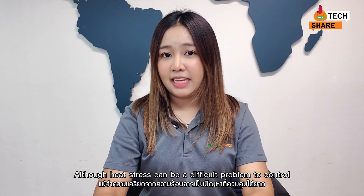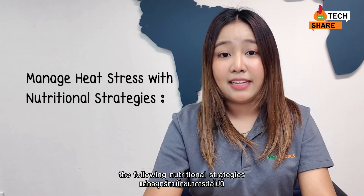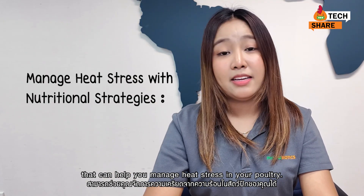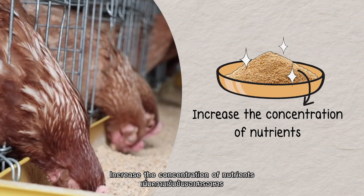Although heat stress can be a difficult problem to control, the following nutritional strategies can help you manage heat stress in your poultry. First, increase the concentration of nutrients.